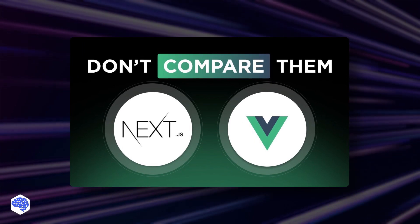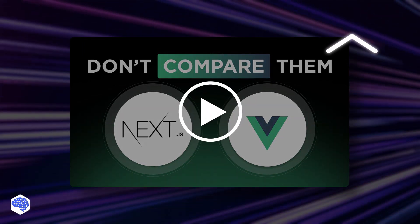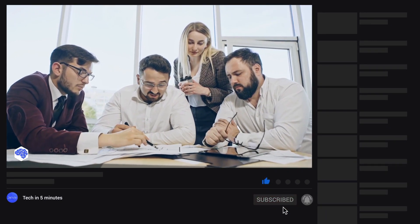If you'd like to learn more insights, check out another video about Next.js vs Vue.js comparison. You can also support us by liking this video, and don't forget to subscribe and press the bell button.